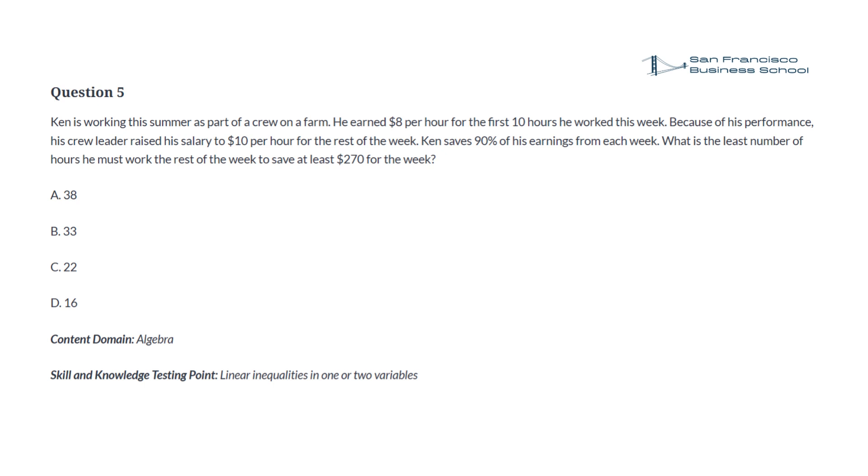Question 5. Ken is working this summer as part of a crew on a farm. He earned $8 per hour for the first 10 hours he worked this week. Because of his performance, his crew leader raised his salary to $10 per hour for the rest of the week. Ken saves 90% of his earnings from each week. What is the least number of hours he must work the rest of the week to save at least $270 for the week? a. 38, b. 33, c. 22, d. 16.